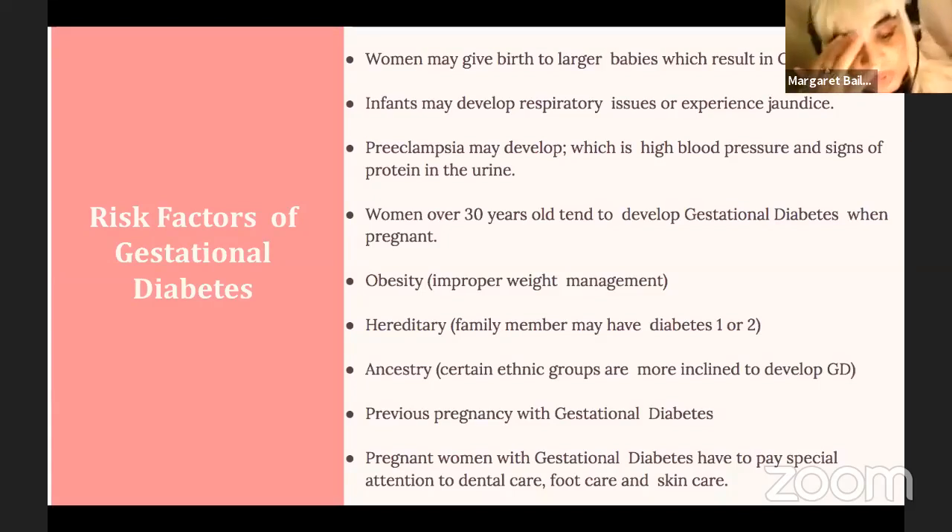What are the risks? Women who give birth to large babies and have had prior C-sections are said to have more of a predisposition for gestational diabetes. When infants are born, they can develop respiratory issues and experience jaundice. If the pregnant woman does not take care of herself, she will develop preeclampsia, which is basically high blood pressure and a buildup of protein in the urine. That has a lot to do with diet, monitoring food portions, and keeping apprised of what's going on with your body on a daily basis.